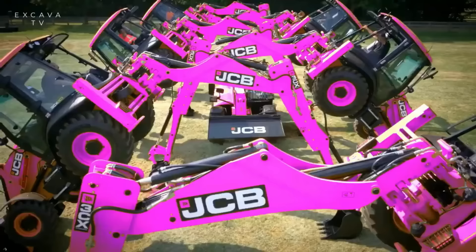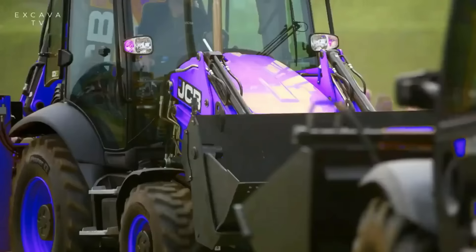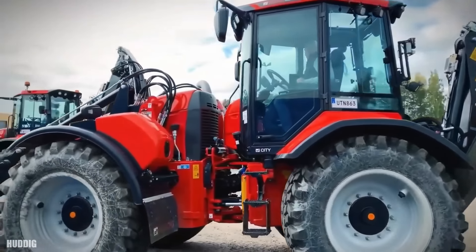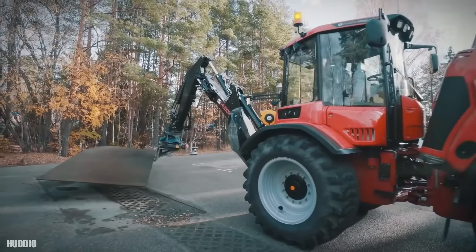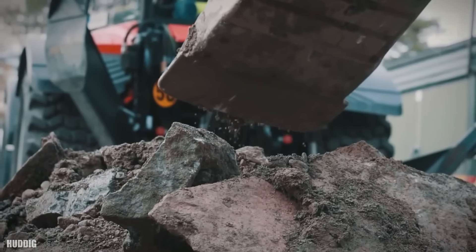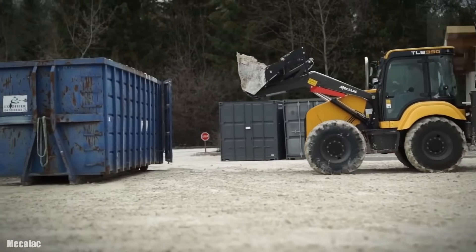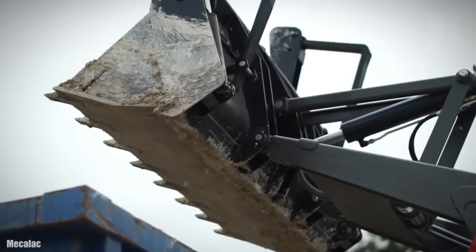Máy xúc đào liên hợp Backhoe được kết kế và sản xuất để có thể đảm nhận cùng lúc nhiều yêu cầu khác nhau trong công việc. Máy xúc đào liên hợp là sự kết hợp hoàn hảo của máy xúc và hệ thống máy ủi chuyên dụng. Về ngoại hình, máy xúc đào liên hợp sở hữu hệ thống khung thân kim loại bền bỉ, hệ thống gầm xe chắc chắn với 4 bánh lốp linh hoạt và 2 chân đế khỏe mạnh, cho nó khả năng cơ động nhưng vô cùng ổn định trên nhiều địa hình khác nhau.